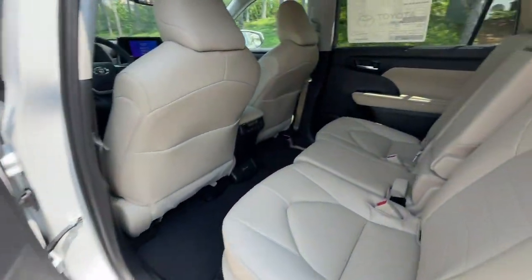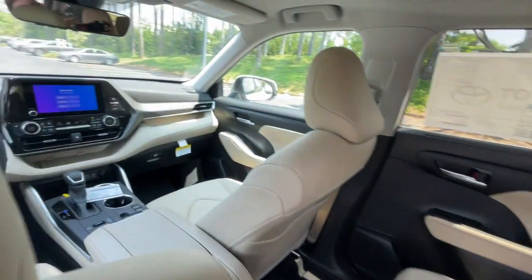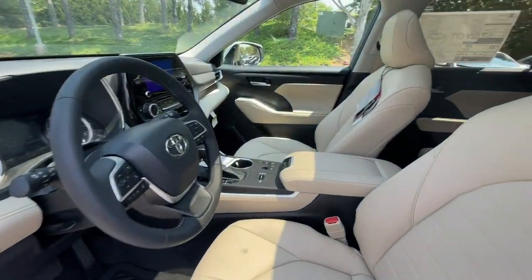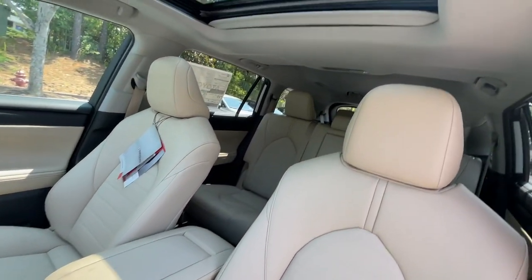Moonroof, keyless entry, fog lamps, power passenger seat, heated mirrors, satellite radio, power liftgate, aluminum wheels, heated front seat, third row seat.